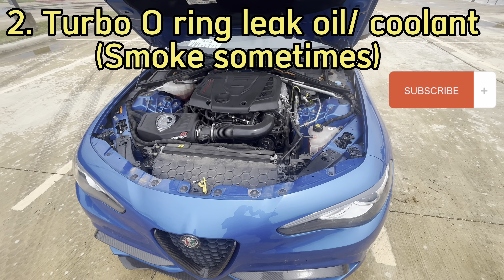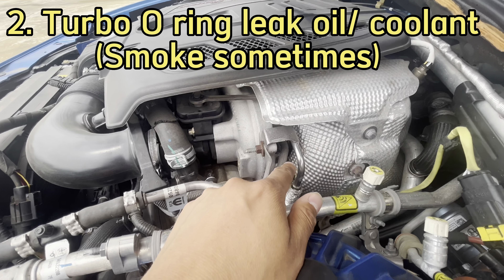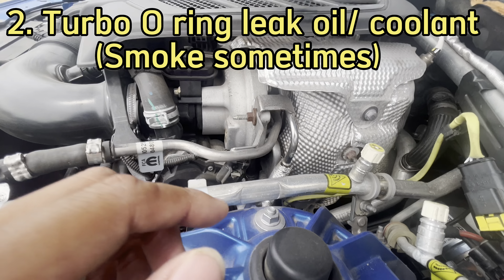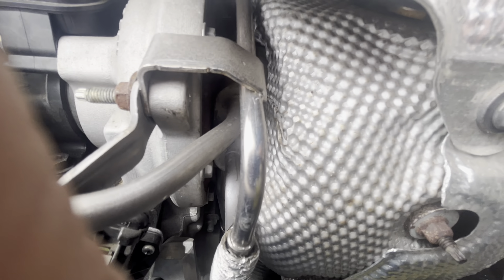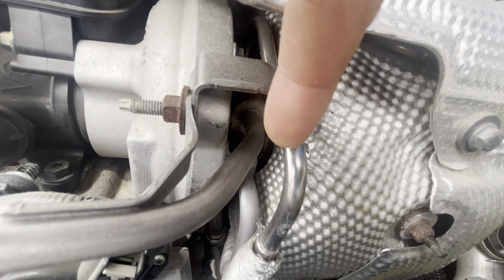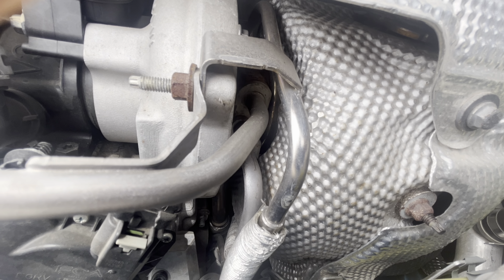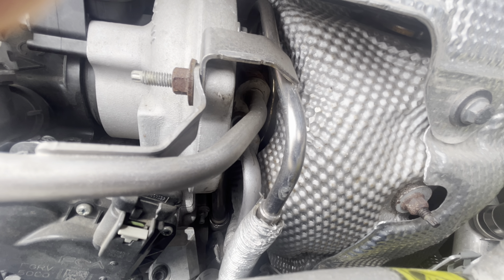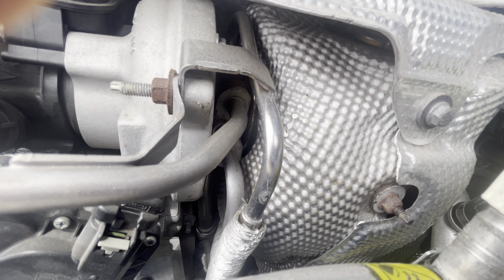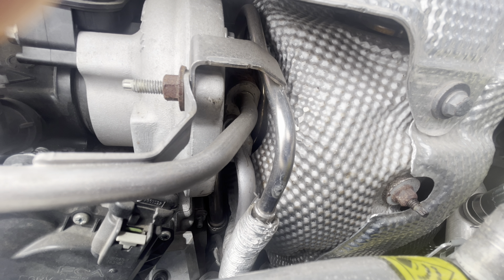The second thing to look out for, because it's another super common issue, is on the turbo. There's a coolant and an oil line that feeds into the turbocharger. Right around that area, if you see some pinkish residue — coolant — or you see some oil, the O-rings are probably leaking. It's a super common thing in these cars. You definitely want to get that fixed before you purchase it, because if you're outside of warranty this is going to be quite an expensive repair.